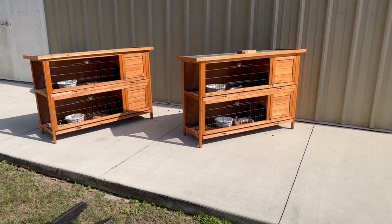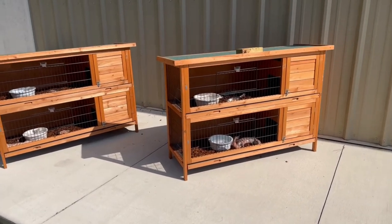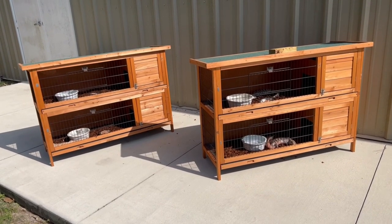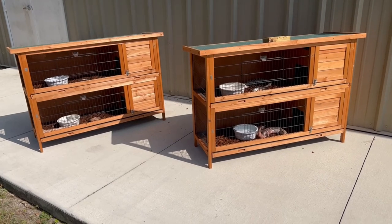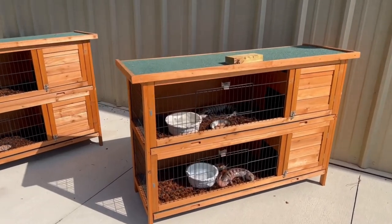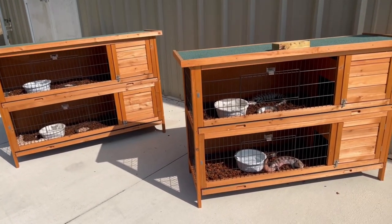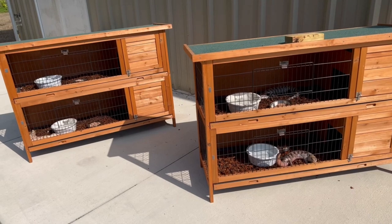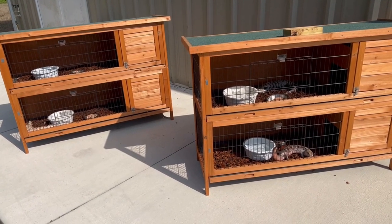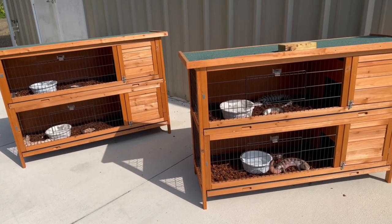I wanted to show you my blue tongue skinks — we haven't talked about them in a while. I just took them out of brumation; they were in my cold room, my Australian room as I call it. They were living in rabbit hutches inside, but I've replaced those with vision cages. The rabbit hutches are really meant to be outside. When I went to Australia I noticed guys like Peter Birch and Colin Schumark keep their blue tongues outside sometimes, so I decided to put them outside during the day.